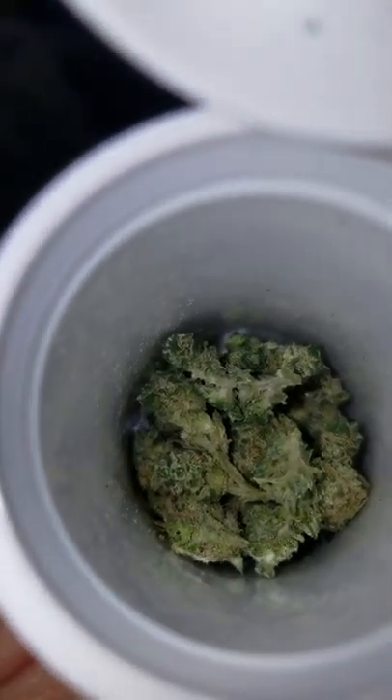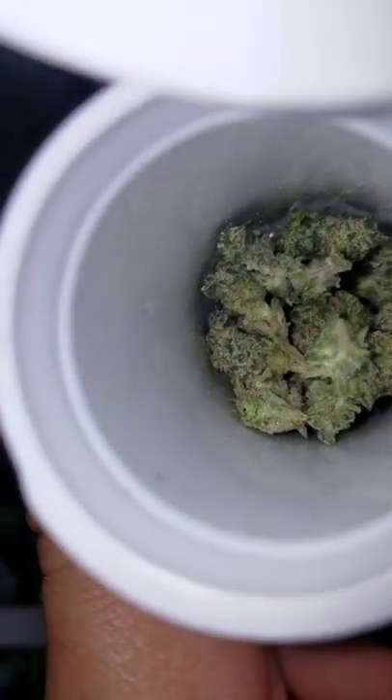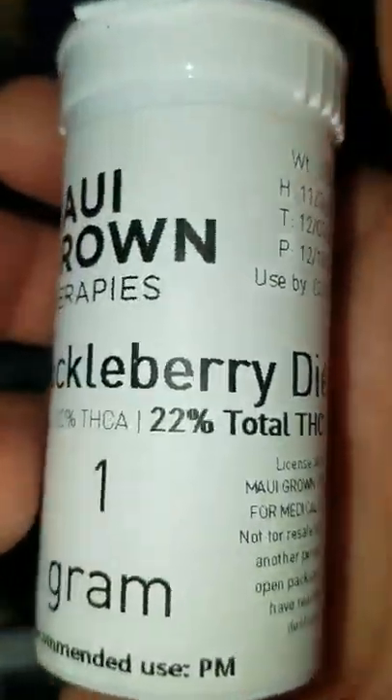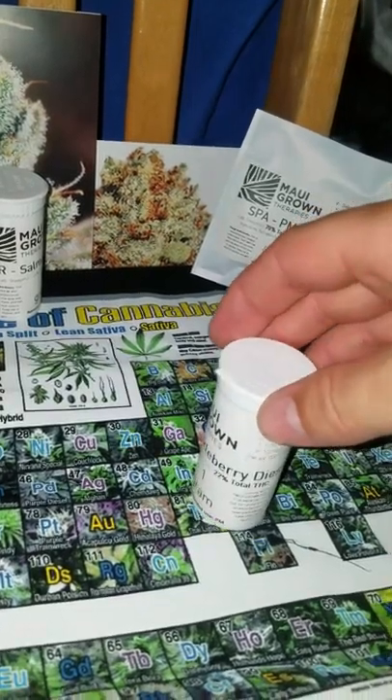That limey dark green. Yeah, I would smoke that. This has more trichomes than a kindergarten has tricycles. Wow. This is a beautiful cross of Sour Diesel and Oregon Huckleberry.